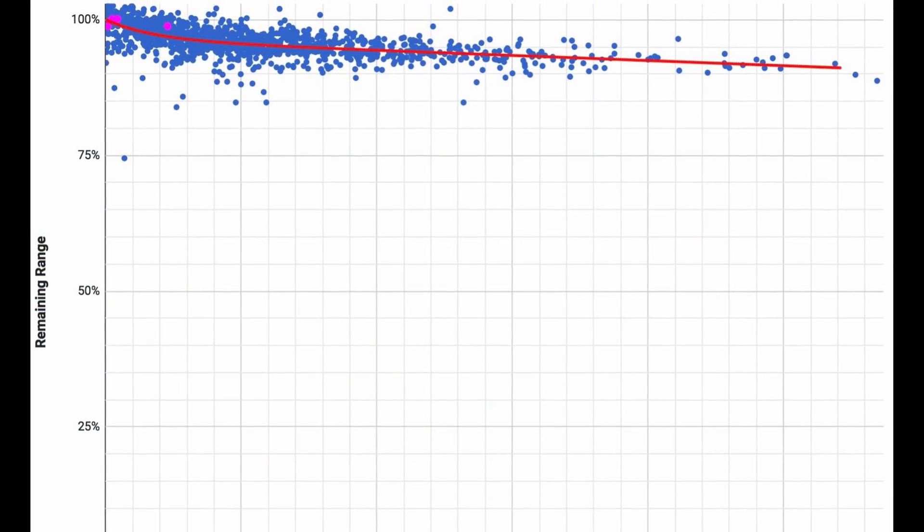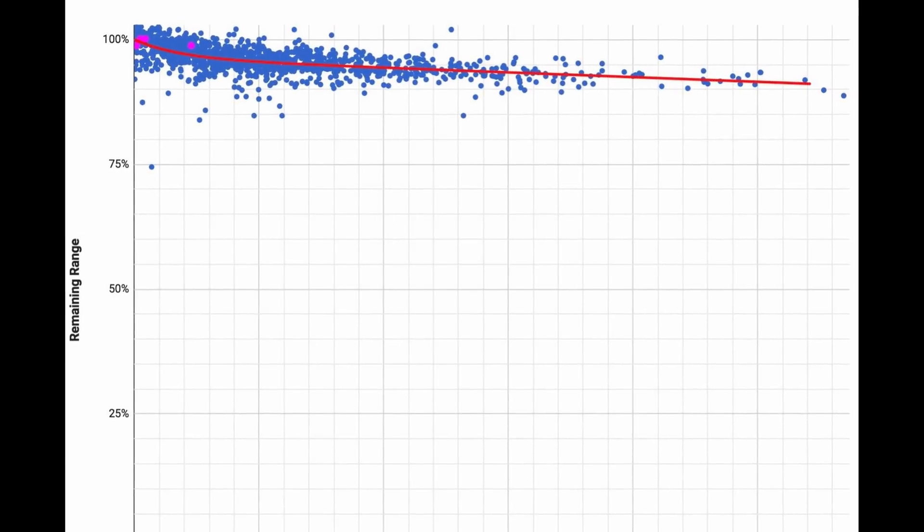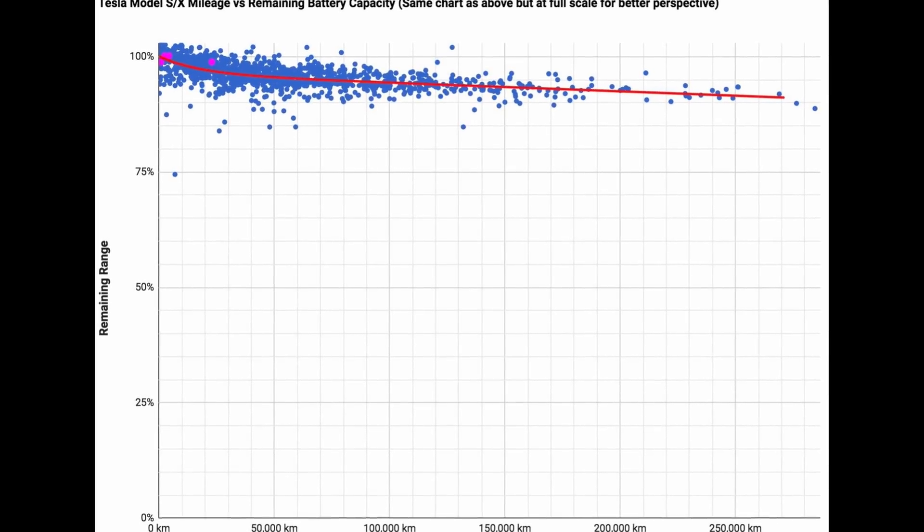The good news is that Tesla batteries have been shown to have very minimal degradation — about a 5% fall-off near the first year or so, and after that they really don't lose much capacity. I'm well over a year now, at 33,000 miles or so, and I have a few less miles of range than when I first got the car, but the miles go up and down and I don't pay much attention to it anymore.